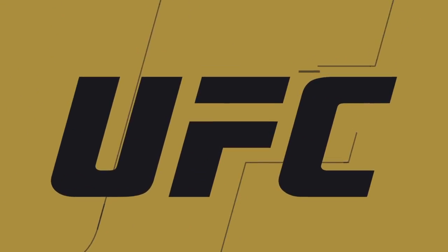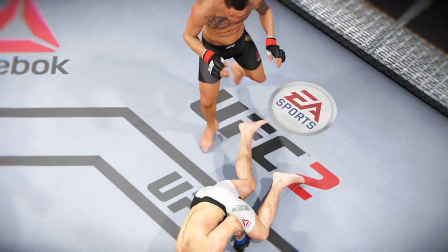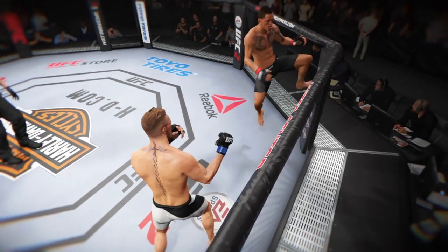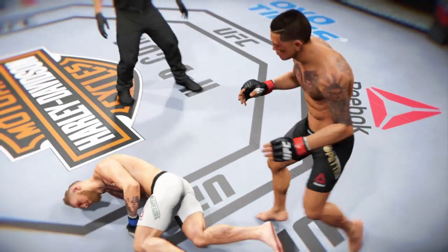Let's check out the action on our fight replay. This is the shot that drops him — perfect technique. He's clearly hurt badly here. Let's take a look at it from another angle. This is the one that causes the knockdown.